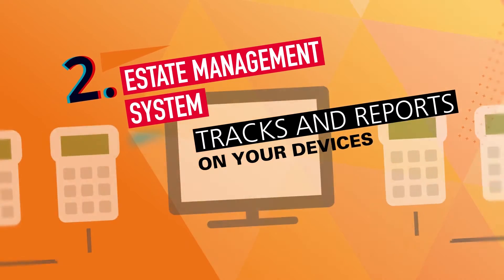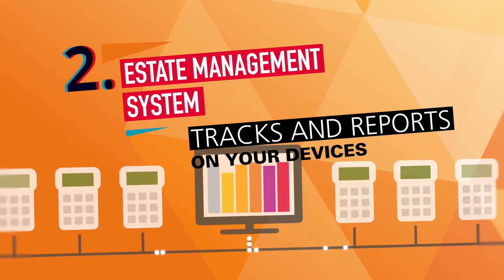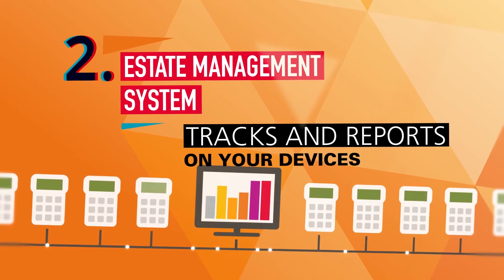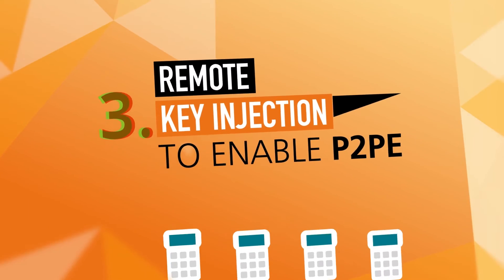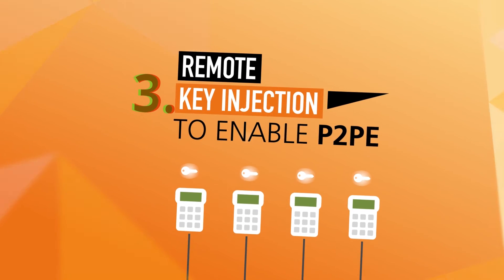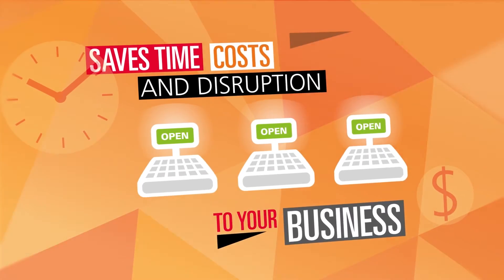Our sophisticated online estate management system allows our dedicated team of experts to manage your estate of P2PE-enabled devices and provides you with the ability to monitor the estate remotely. And with remote key injection capability, there's no need to return your existing devices to enable point-to-point encryption, saving on time, operational costs, and disruption to your business.